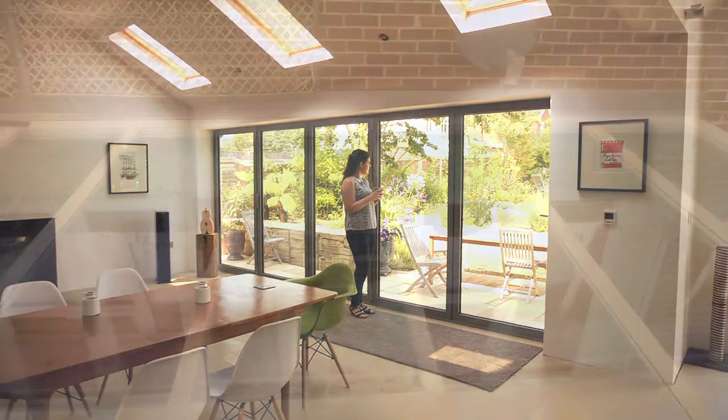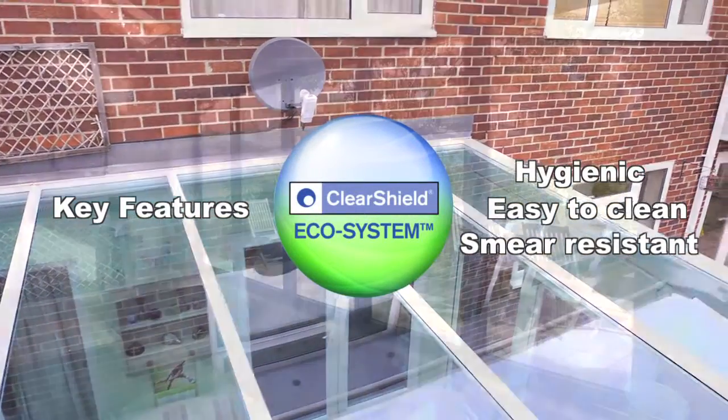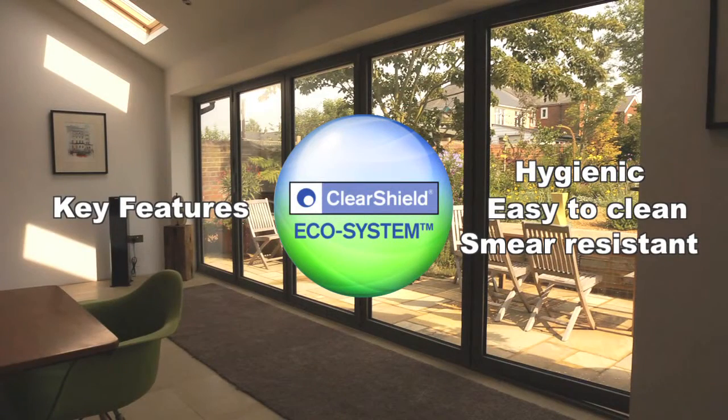The new ClearShield ecosystem — the only complete easy-clean system for renovation, non-stick protection and maintenance of windows, doors, skylights and conservatories.